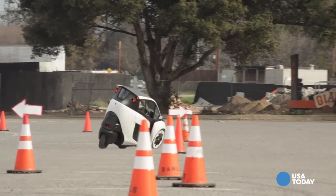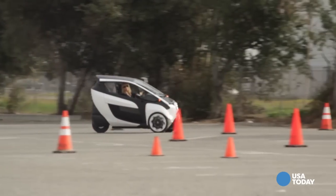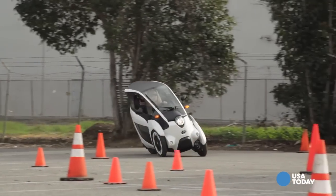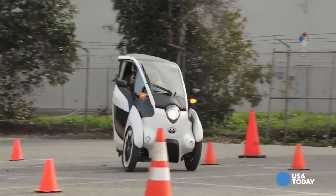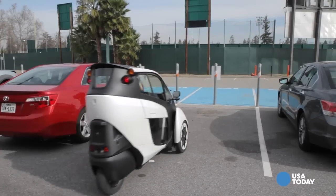There are two articulating wheels in the front, each powered by a small electric motor, and one wheel in the back which swivels kind of like the wheels on a shopping cart. It's so low to the ground you have to be careful not to bottom out on the big bumps. The entire vehicle is just under three feet wide.